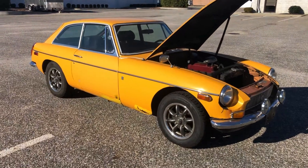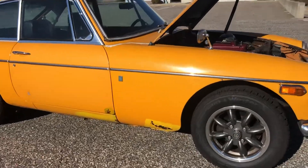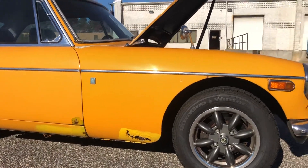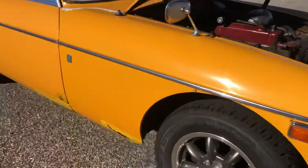Alright guys, I'll give you a little walk around the MG and show you some of the rust. Most of it is isolated to the fenders — they're not in the greatest shape. There's also some in the eyebrows here under the headlights.